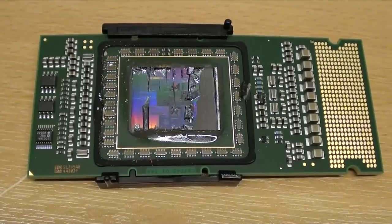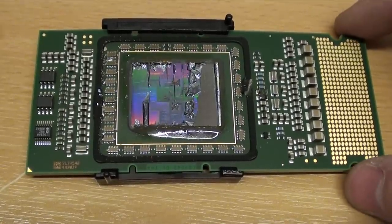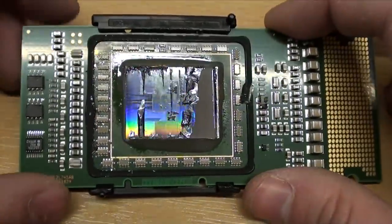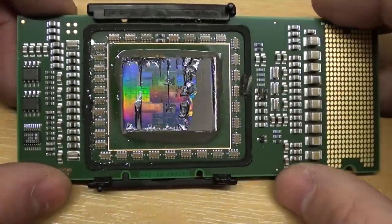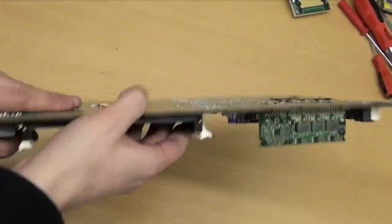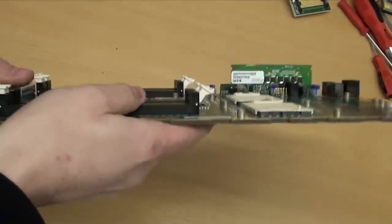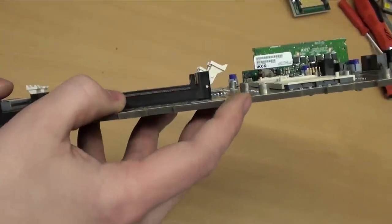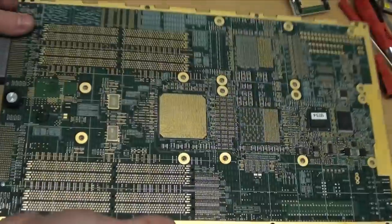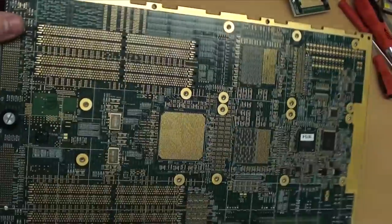Just to show that I don't get it right every time, here's a processor where I tried to remove the heat spreader but didn't leave it to heat up long enough — when I took the heat spreader off it took half the die with it. This is an incredibly thick board; it weighs over a kilogram on its own without any heat sinks or processors. You can see there must be at least 20 layers. It's heavily gold plated all around the edges, on the back, all the vias, all the pads — everything is gold plated.